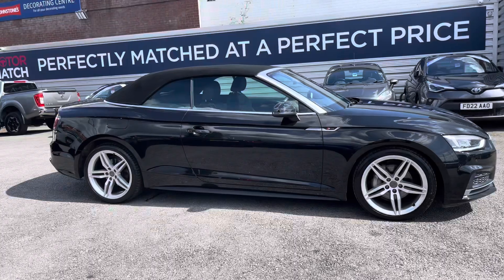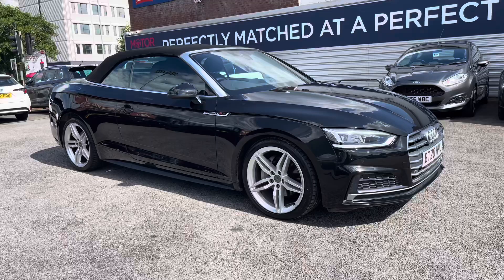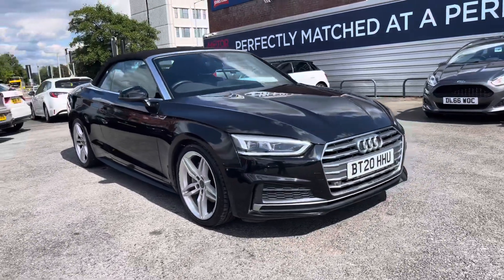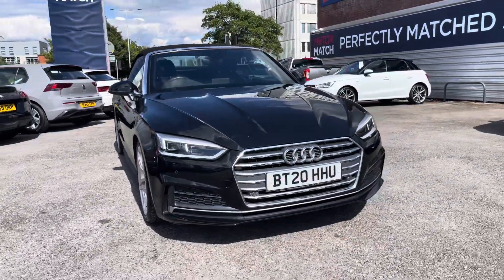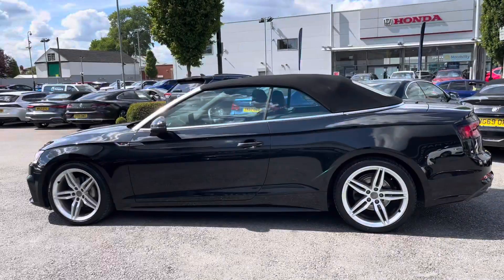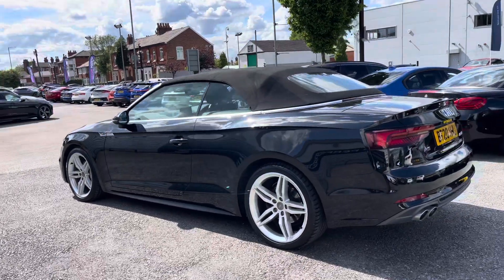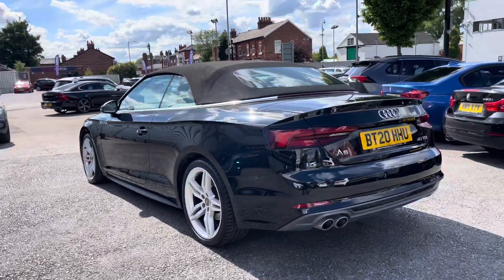Hi, my name is Daniel here at Motor Match Stockport, and I'm going to be taking you around this approved used vehicle. Here we have this gorgeous Audi A5 Cabriolet 2 litre TDI 40 S line S-tronic. This vehicle has currently done 24,840 miles and it's finished in the colour brilliant black.